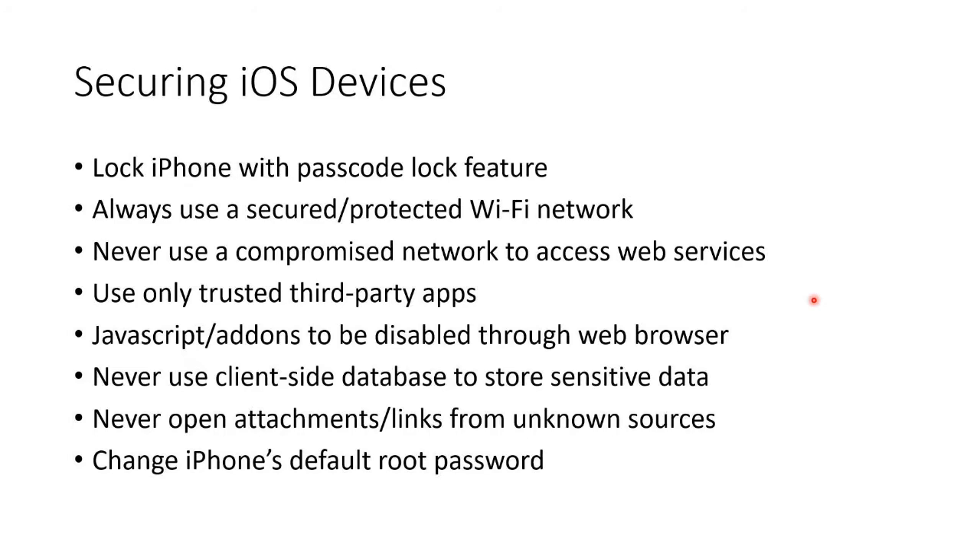Let's see about securing iPhones, iPods, iPads, and Apple devices. Here are some things. You should lock your iPhone with a passcode lock feature.